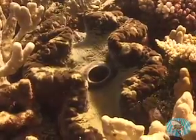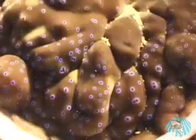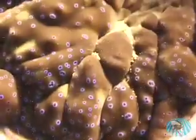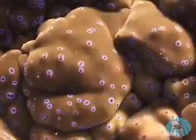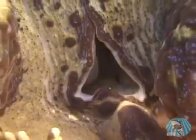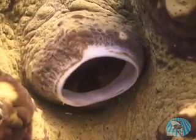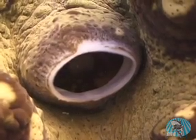Tridacna clams live in shallow, sunlit waters, and this is no coincidence because they are solar-powered. The clams have symbiotic algae in their tissue. The algae absorbs energy from the sun and turns it into energy that it shares with the clam. Without the sun and the algae, the clam would die. Clams also feed on plankton in the water. They have two openings called siphons. The clam slurps up water through the incurrent siphon and filters it through a sieve, extracting the plankton. Then the water comes back out through the excurrent siphon. The giant clam can filter hundreds of gallons of water every day with this method.